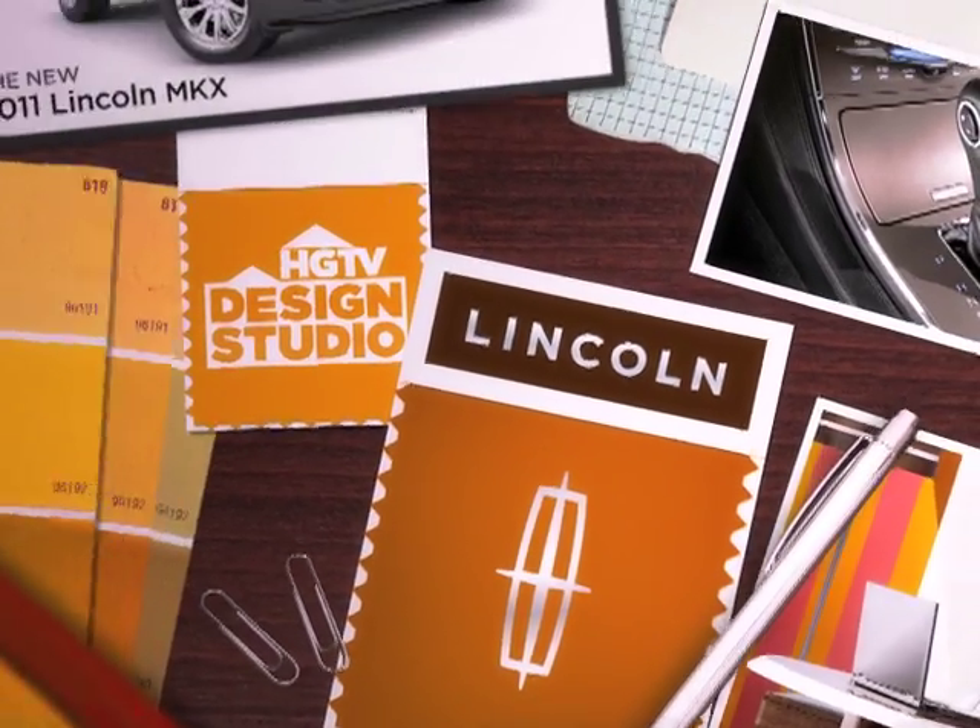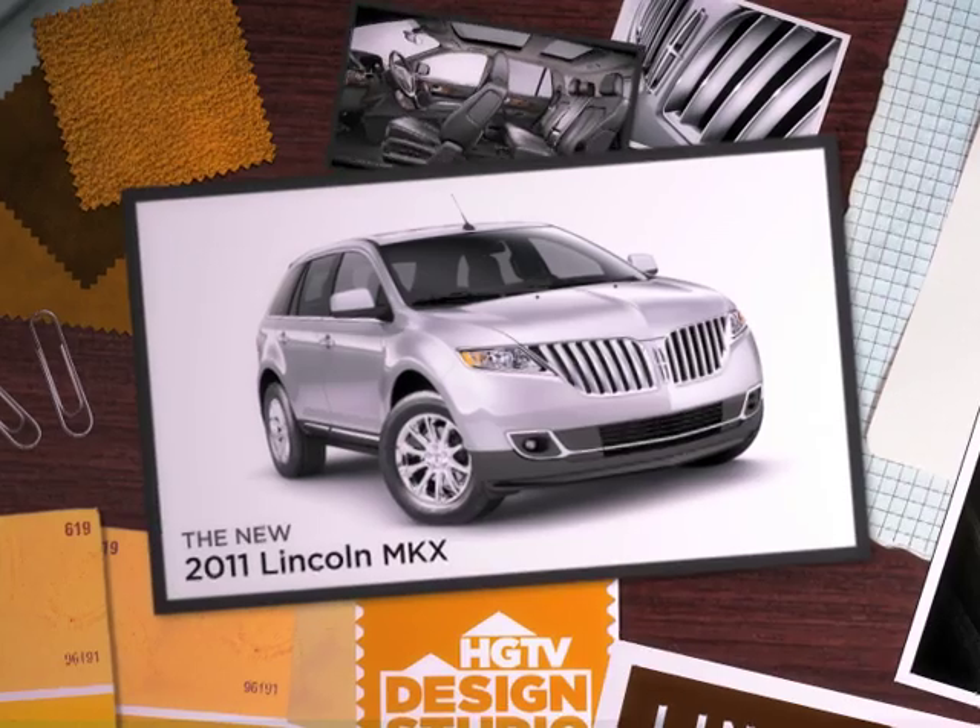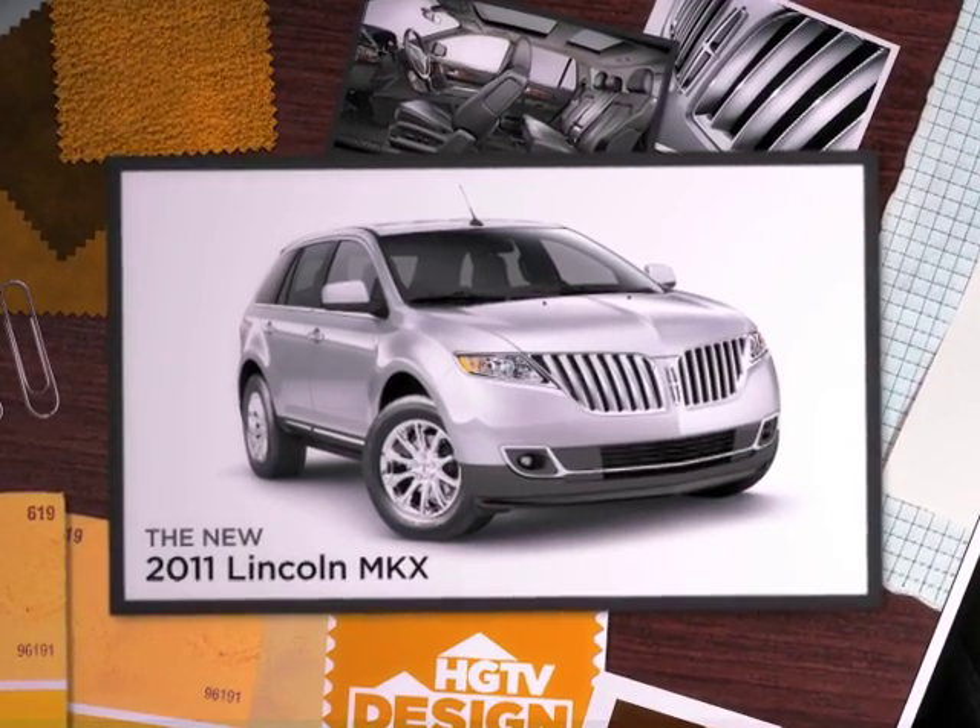Get inspired with the HGTV Design Studio and the new 2011 Lincoln MKX. It's not just luxury, it's smarter than that.